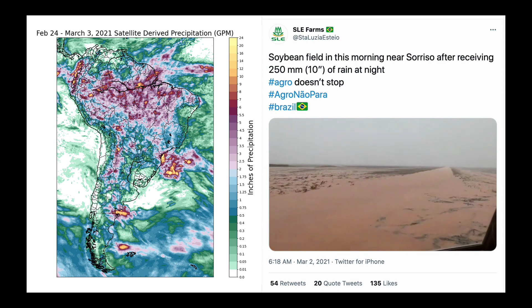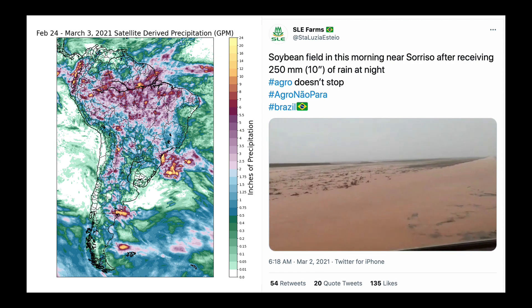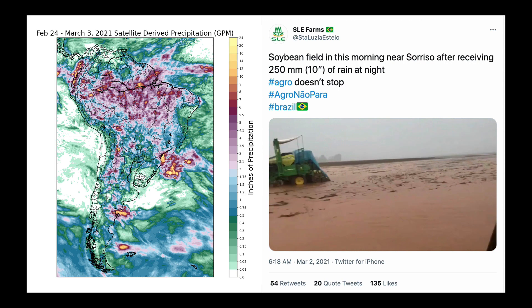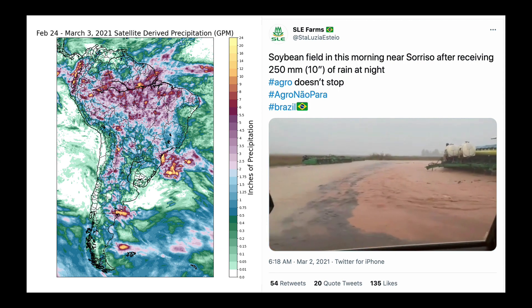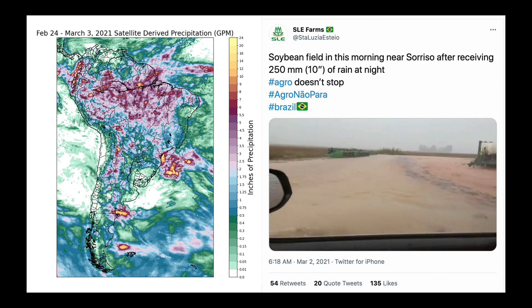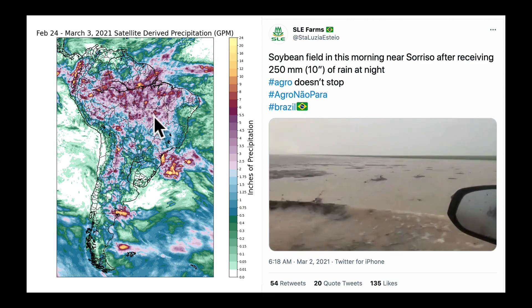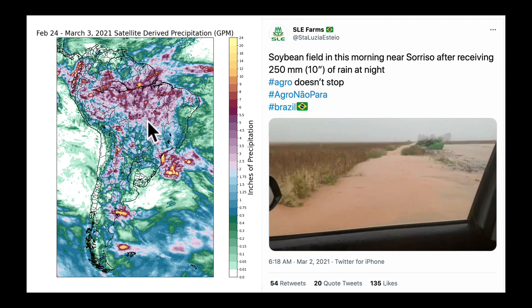I was looking back at some satellite-derived precipitation. One of the problems that I have with getting great data out of South America is that there's not this ubiquitous coverage of either radar or rain gauges, so I tend to rely more on satellite. And you do notice that just looking back from February 24th through March the 3rd, there are pockets here that did receive well in excess of six inches of rainfall, possibly even locally more.